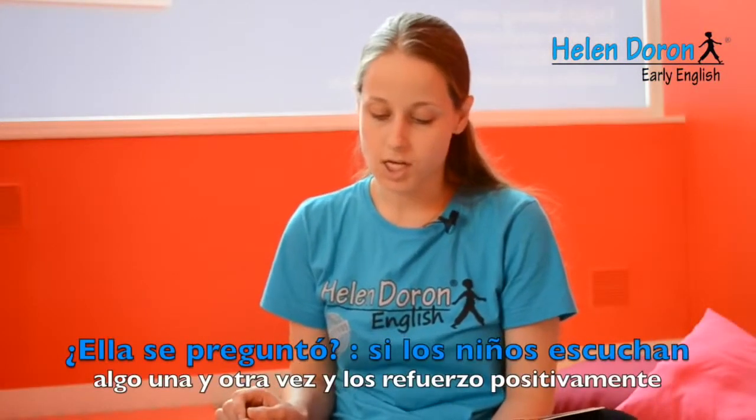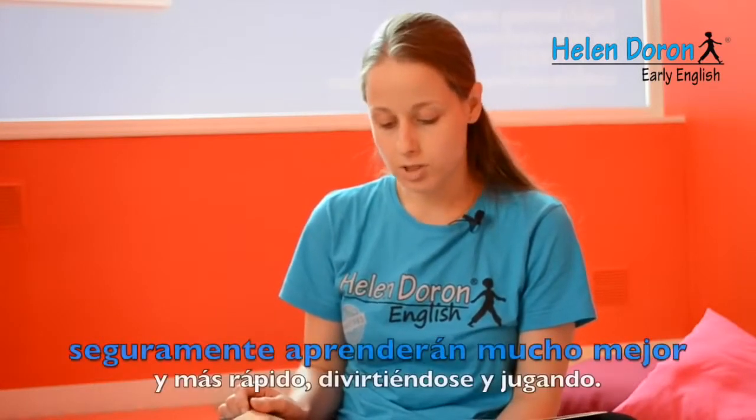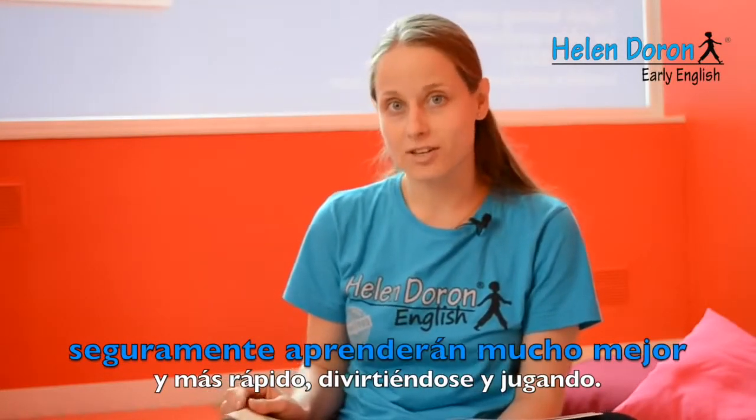First they understand, then they speak, and then they write — as happens with their maternal language. She said to herself: if children hear something again and again, the teacher positively reinforces them, and they play and have fun together, they will learn better and faster. The children want to play, and that's why they want to come to learn with us. It's important that the children enjoy it very much.